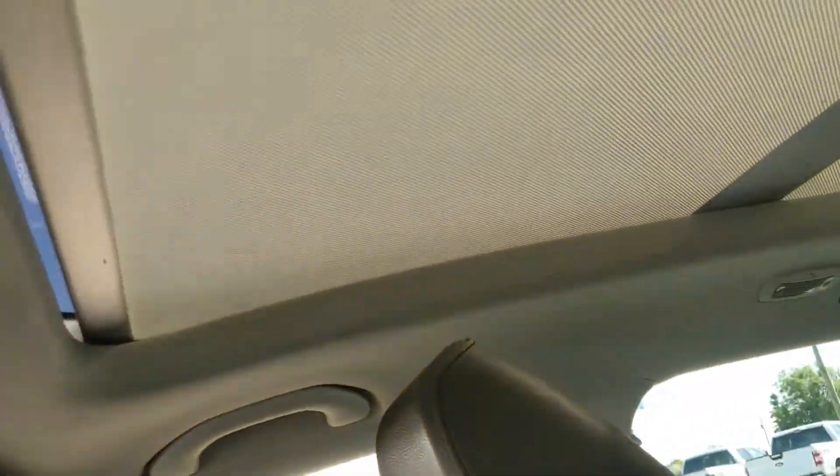Last but not least, you do have a panoramic moonroof up top, so you can let in the sunshine on a nice sunny day.